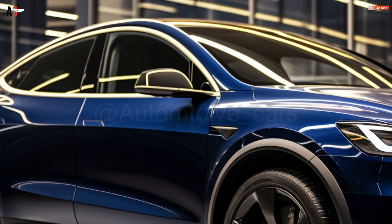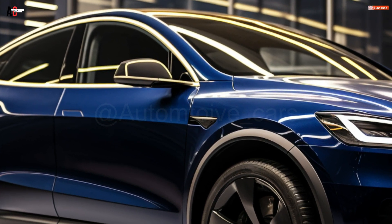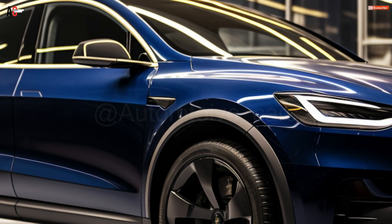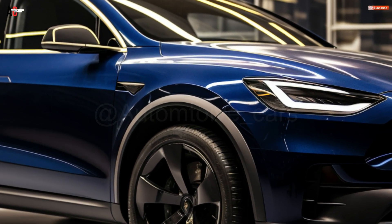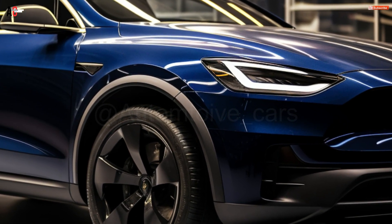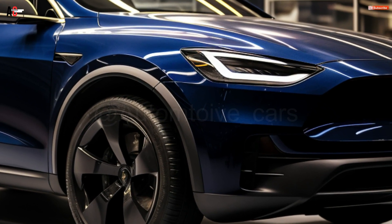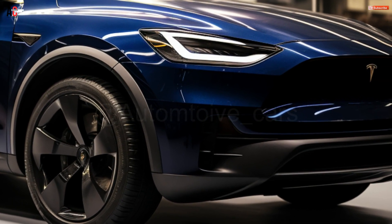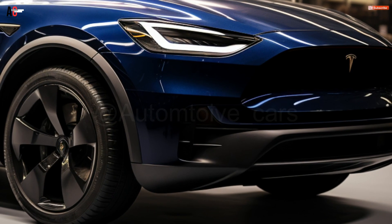The Tesla Model Y had its global debut in 2019 and made its local debut in 2022. Models built to Australian specifications are presently made in Shanghai, China. In October, a minor upgrade was made public for the Chinese market, which improved certain variations' range and acceleration in addition to bringing about a few small external and interior upgrades.